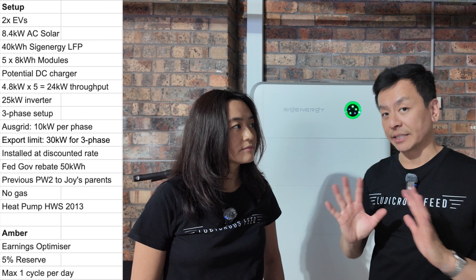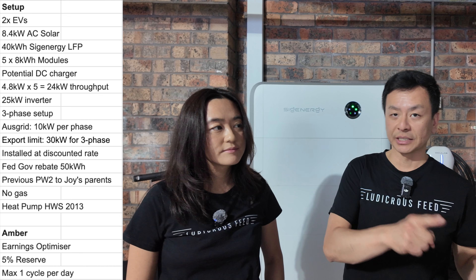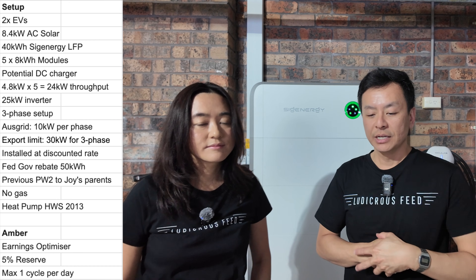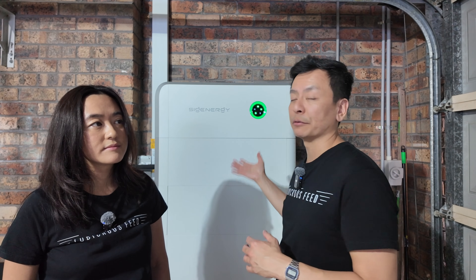This system was installed at a discounted rate thanks to our friends from Infiniti Solar in the Northern Beaches of Sydney, also via Solar Choice — link in the video description. We took advantage of the federal government's rebate, which extends up to 50 kilowatt hour battery size. We went to 40, leaving that last slot for a future DC bidirectional charger.